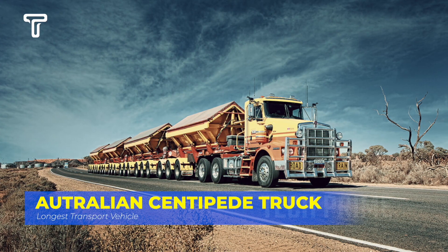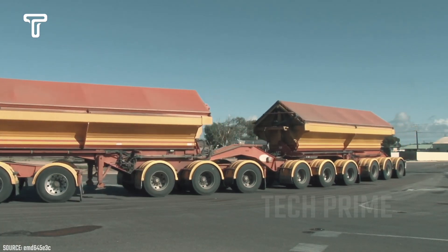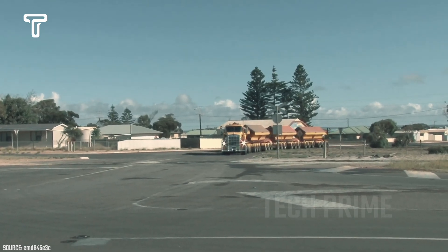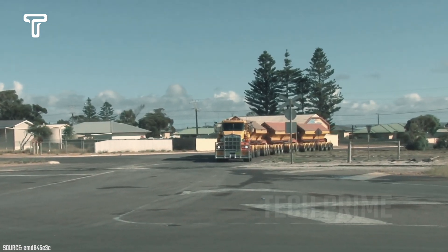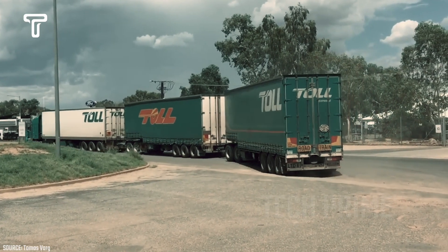This vehicle is a champion truck in Australia. It can traverse long distances across the country, even over extremely challenging terrains. The Centipede utilizes multiple trailers to transport gigantic loads, operating in remote mines and vast agricultural lands. The Centipede measures 160 feet in length.